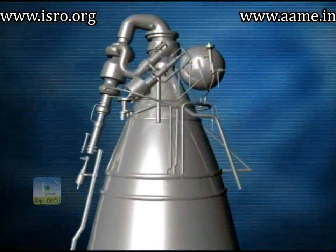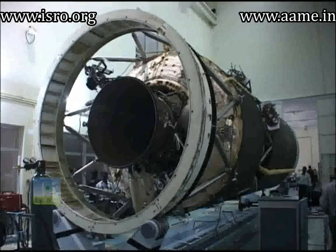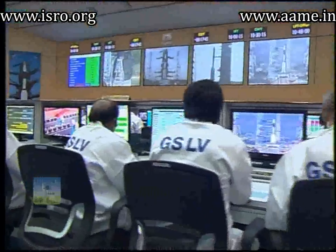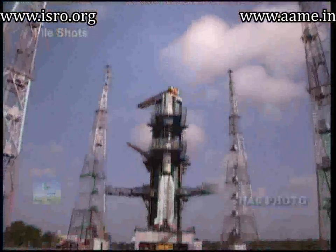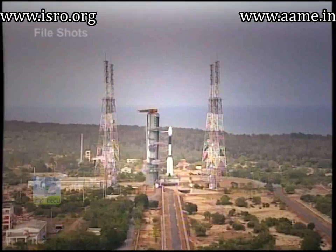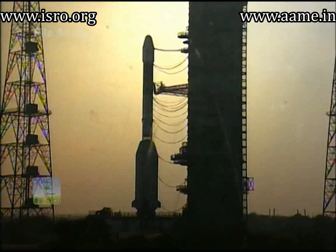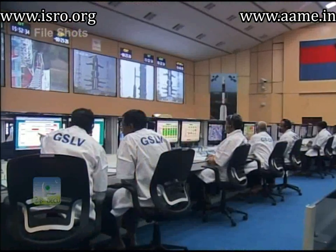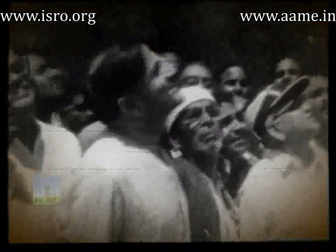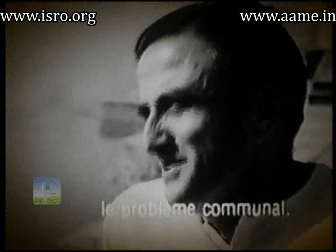Developing our own cryogenic engine was taken as a challenge by scientists and engineers, which turned into a mission through their unremitting efforts. Today, we have GSLV D6, which will be the ninth flight of the Geosynchronous Satellite Launch Vehicle and the third flight with the indigenous cryogenic stage. Let us recall the words of Dr. Vikram Sarabhai, the father of the Indian space program, who some 53 years back had this to say.